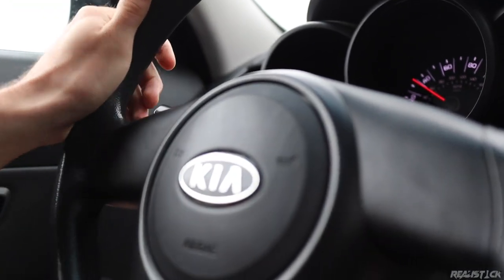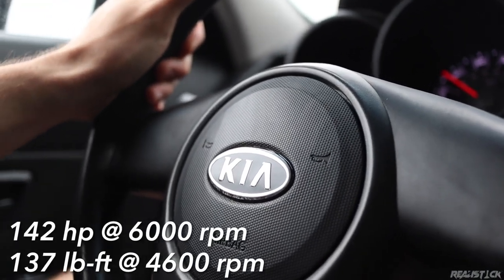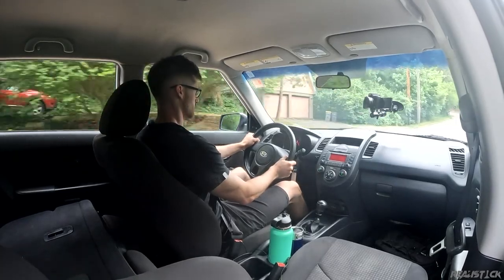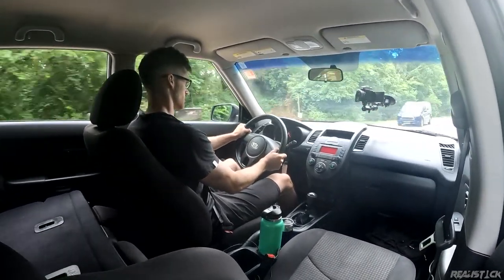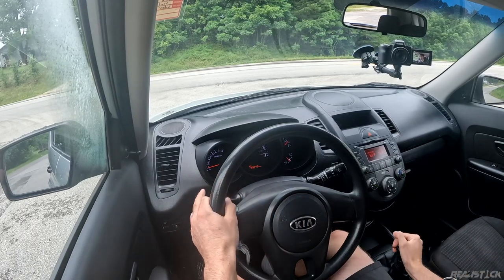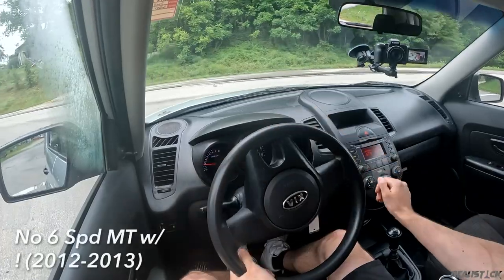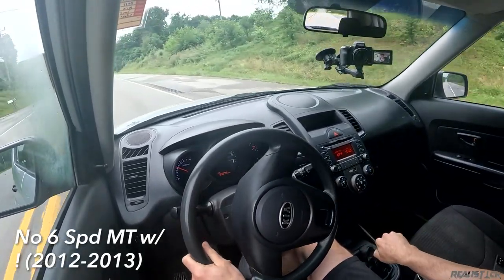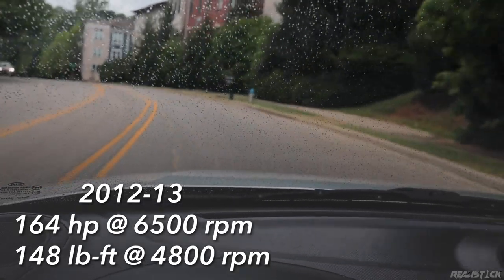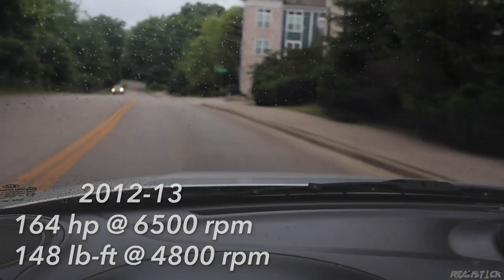Before 2012, non-base specs got a fairly reliable iron block two-liter that gave this 20 more horsepower. Unlike the base engine, the two-liter offered a four-speed auto if you couldn't wrangle the five-speed manual. In 2012, there was a mid-cycle refresh and the car got direct injection for the 1.6-liter, giving you 138 ponies and more torque as well. The transmission choice became a six-speed manual and a six-speed automatic, but that engine was still only in the base trim. If you stepped up to the Plus or Exclaim, you got a healthy boost in power, which really transformed the Kia Soul, especially when combined with the six-speed transmissions.